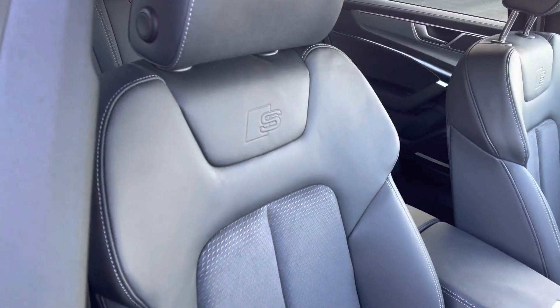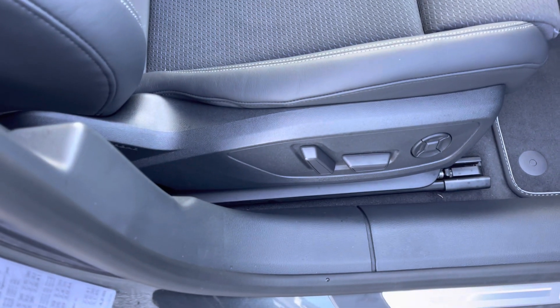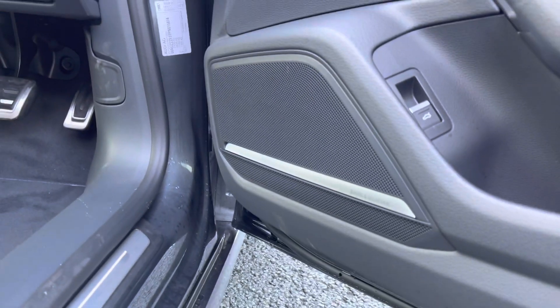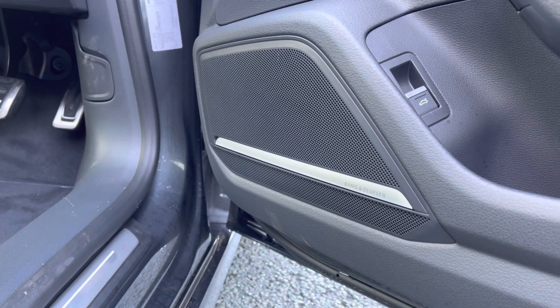The front sport seats are also finished in leather and Alcantara. The front seats are fully electrically adjustable and feature the four-way electric lumbar support. This model even features the upgraded Compton Sound Pack, which includes the fantastic Bang & Olufsen premium sound system.